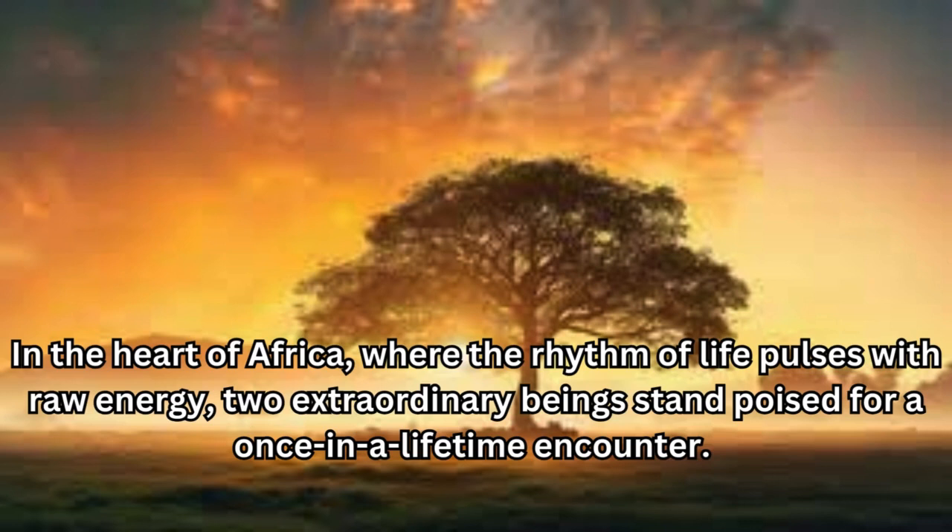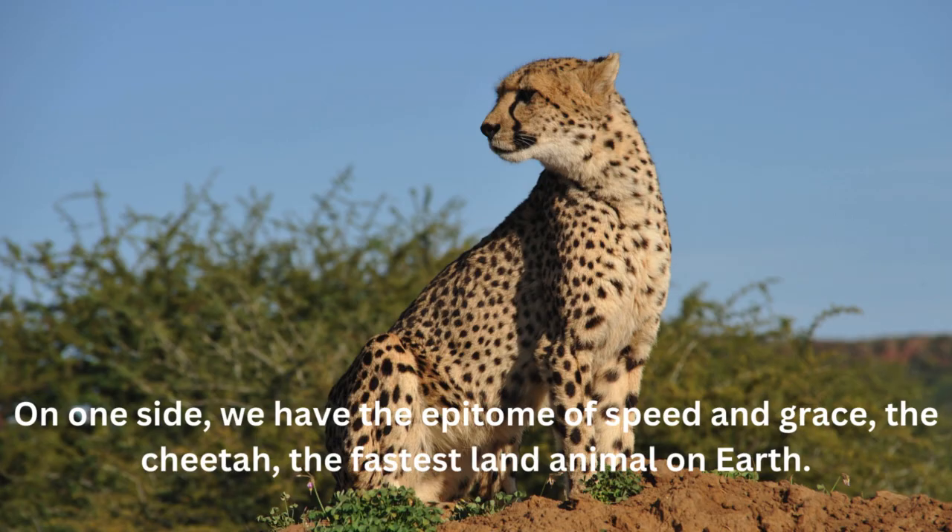In the heart of Africa, where the rhythm of life pulses with raw energy, two extraordinary beings stand poised for a once-in-a-lifetime encounter. On one side, we have the epitome of speed and grace — the cheetah, the fastest land animal on Earth.